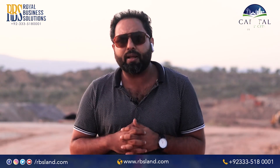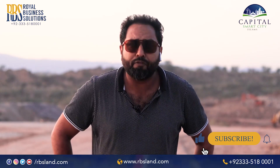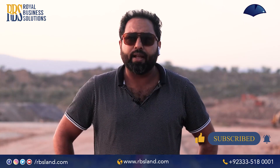These were the development updates for you. You can subscribe to our YouTube channel and visit our website at www.rbsland.com. Also like our Facebook page so that you will get the latest updates. Thank you so much, Allah Hafiz.